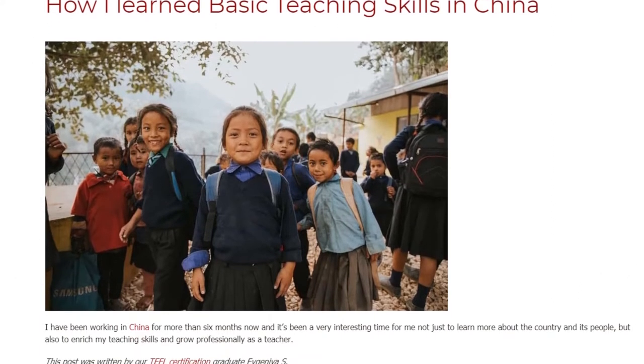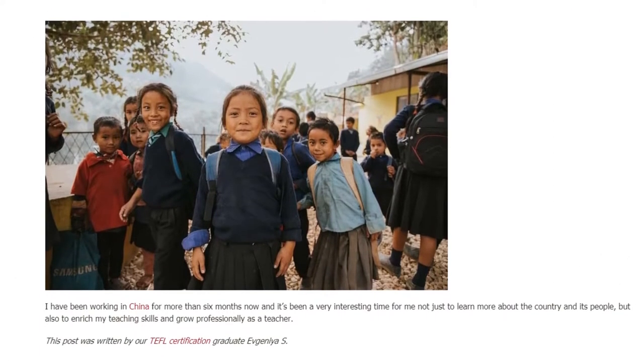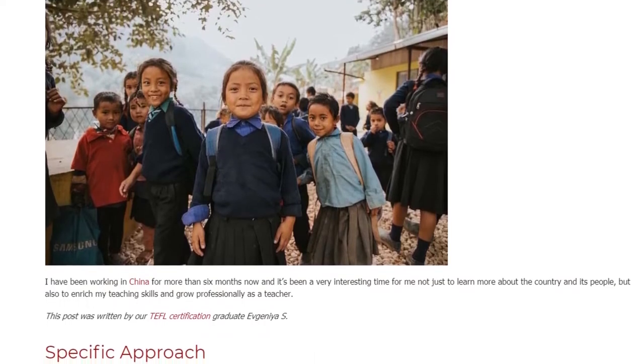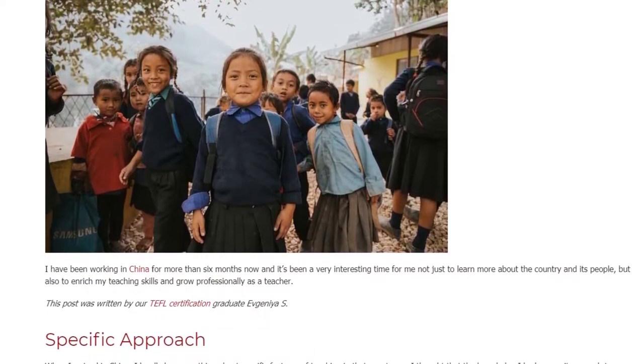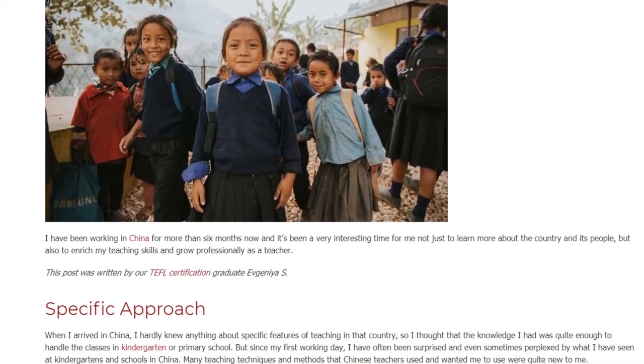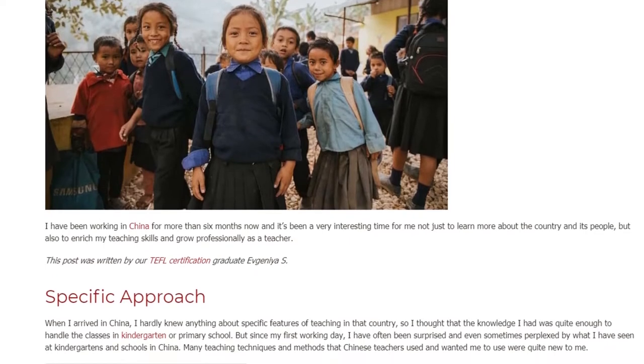I have been working in China for more than six months now, and it's been a very interesting time for me — not just to learn more about the country and its people, but also to enrich my teaching skills and grow professionally as a teacher.